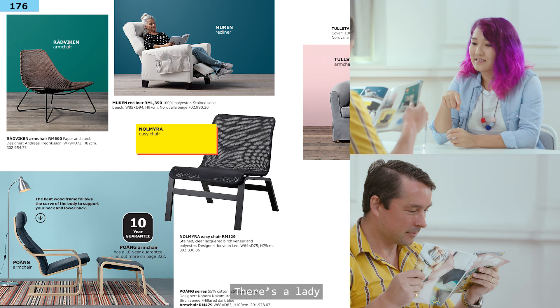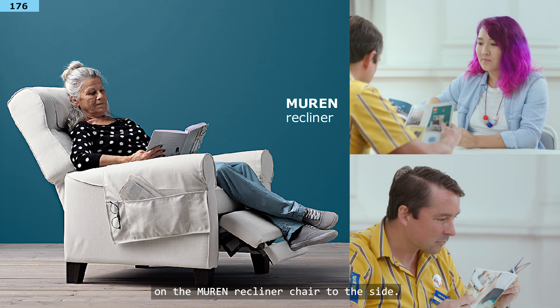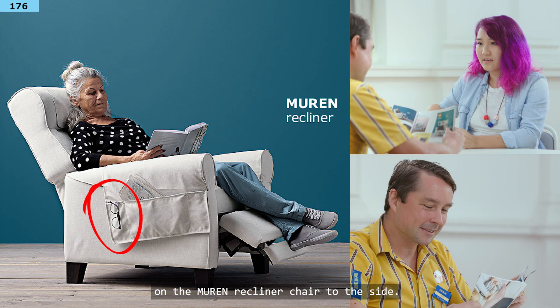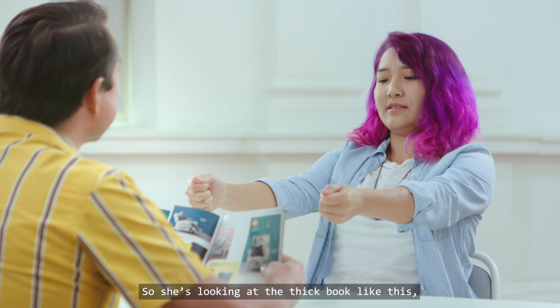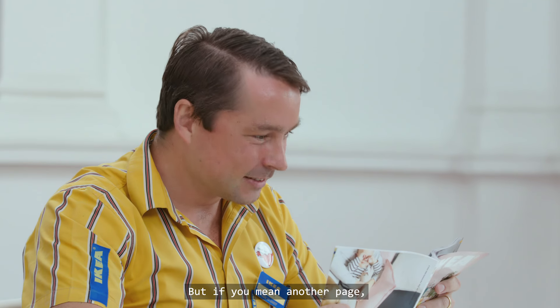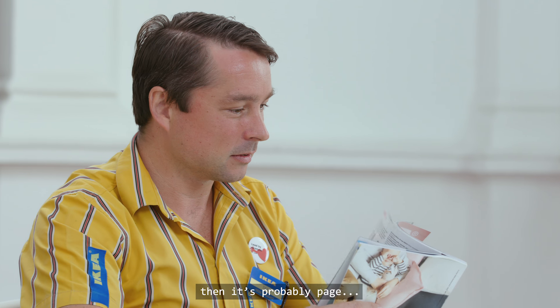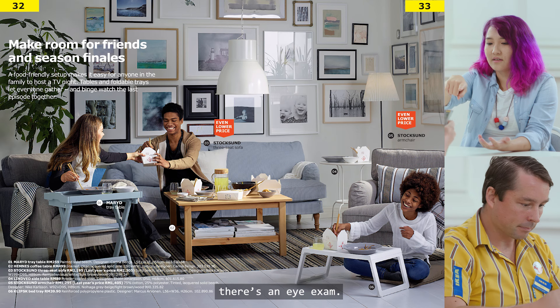Maybe page 176 — there's a lady and she has her glasses on the mood and recliner chair to the side. She's looking at a thick book like this, so probably she needs to go to the eye doctor to change it. But if you mean another page, then it's probably page 33. If you go to page 33, on the wall frame there's an eye exam.